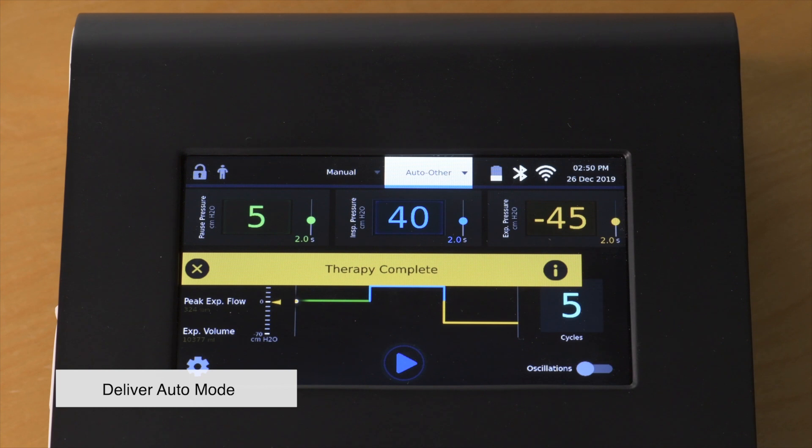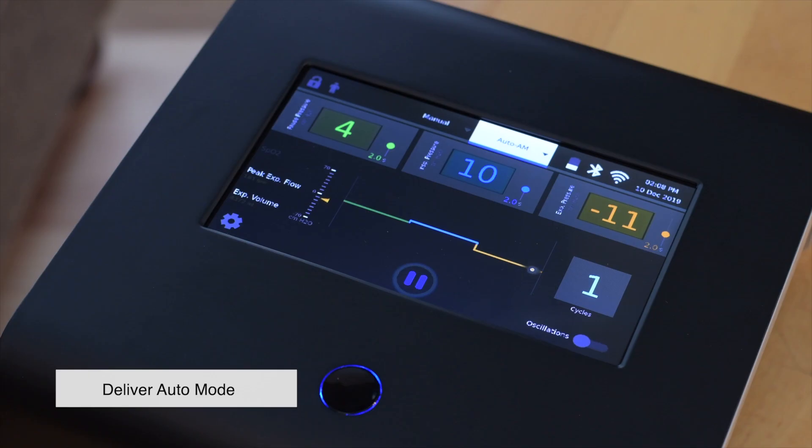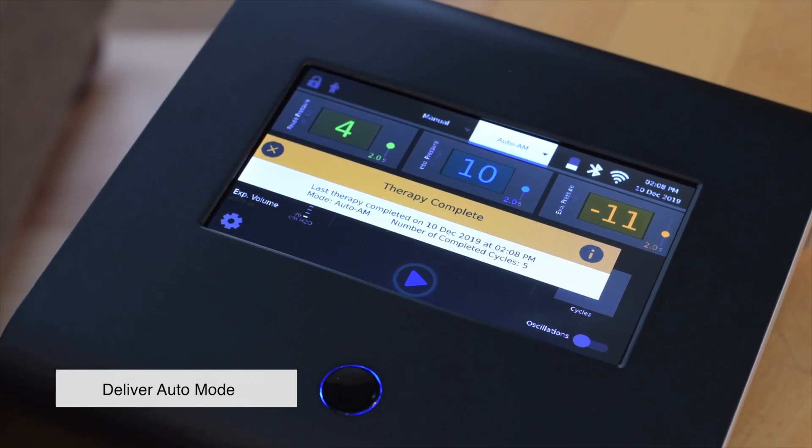After the therapy has finished, a therapy complete ribbon will be displayed across the screen. You can see the details of the therapy delivered by pressing I on the right of the ribbon. To close the ribbon, press X on the top left.